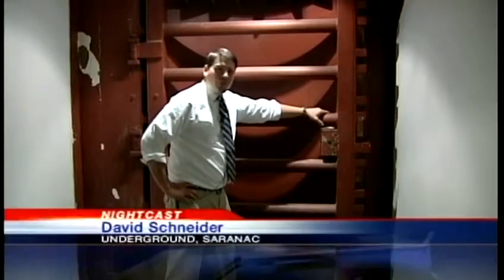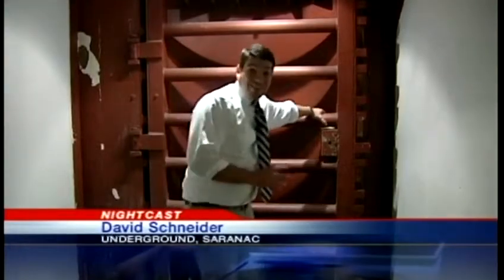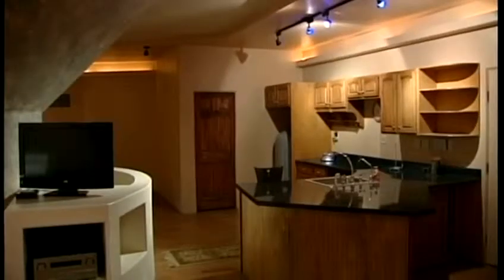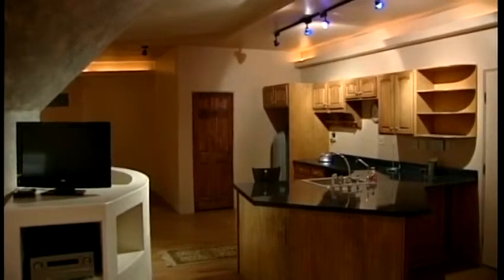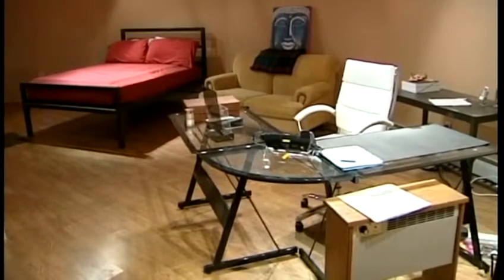There are two of these doors separating the outside world from the rooms below. At several thousand pounds each, they're built to withstand a nuclear blast. With three-foot-thick concrete walls reinforced with stainless steel mesh and epoxy resin, the subterranean dwelling is built to withstand a direct nuclear blast, or most any kind of apocalyptic event you might want to sit out.